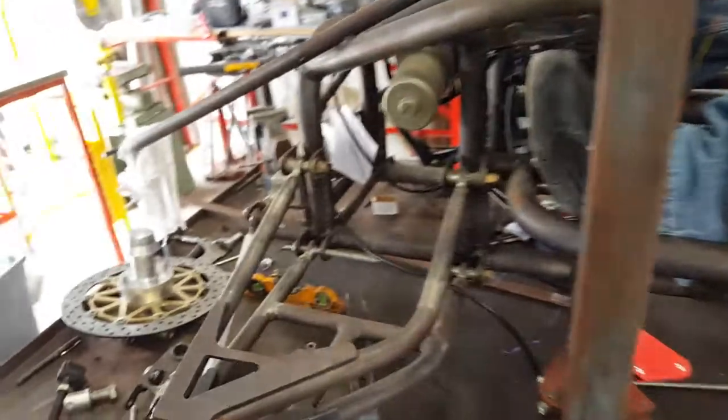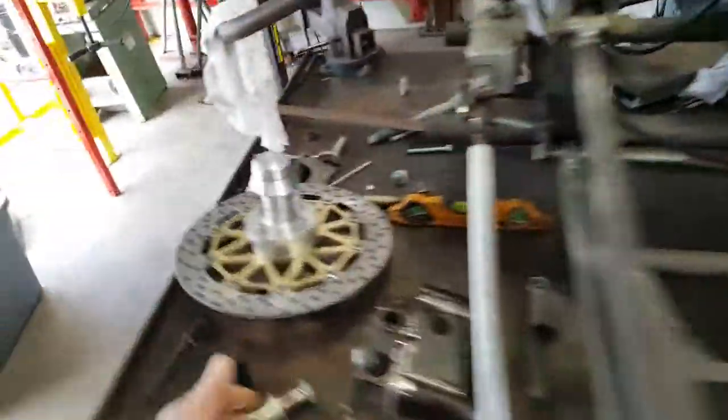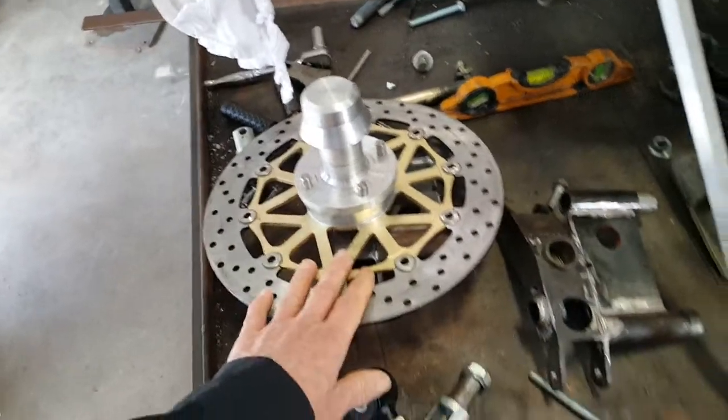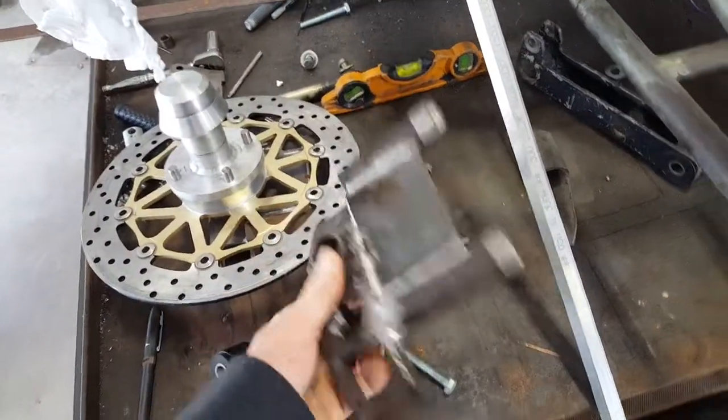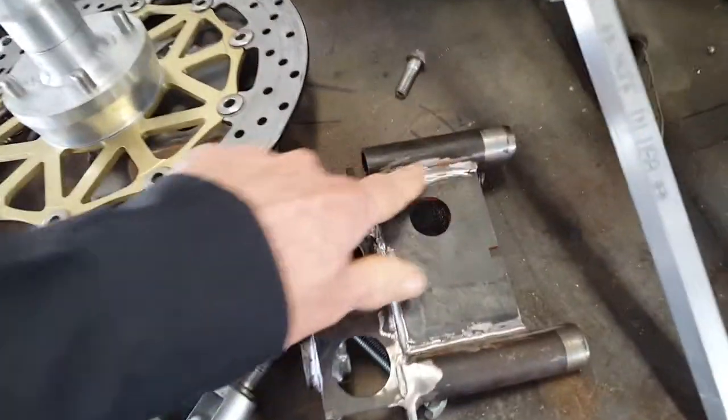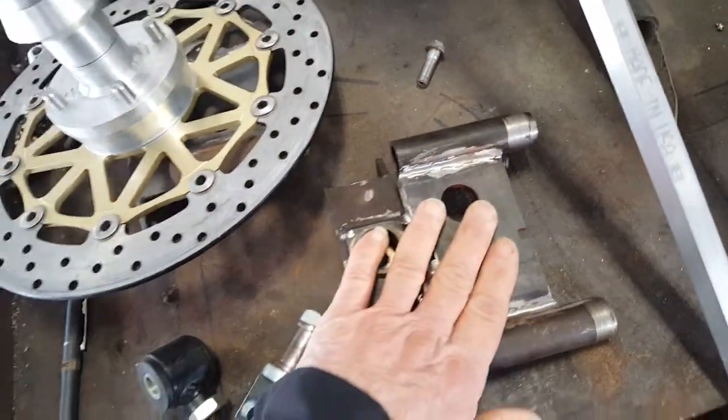This is where I've been working on this — welding some stuff around here. This is where your spindles will go. I did these, cleaned them up, and this will all be powder coated.